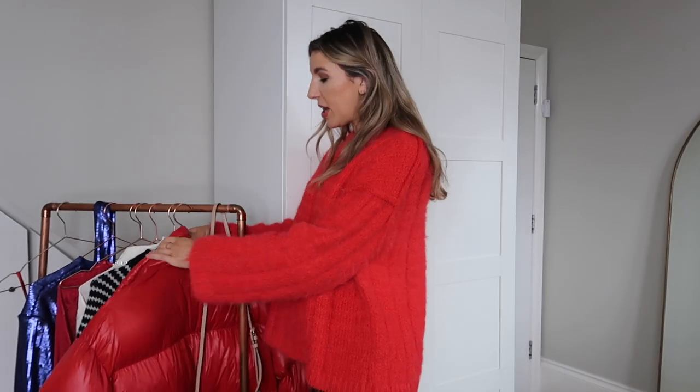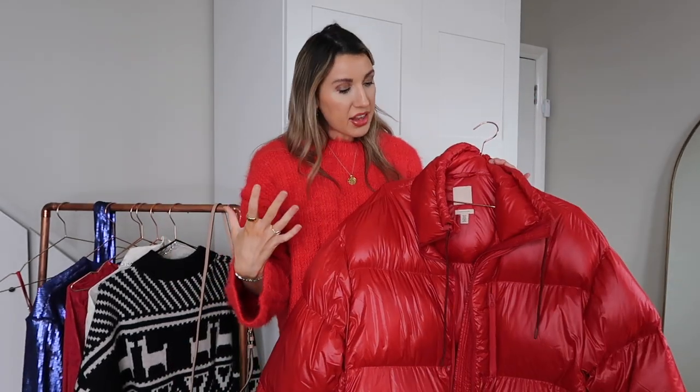This next piece might be a little bit of a marmite jacket, but I love it. I actually went to the H&M showroom — they gifted me some pieces and you'll see that coming up in Vlogmas. I picked up this down feather coat. I think it's around £79.99 or £99.99. It's like a squidgy red marshmallow — it is so warm, literally like a duvet. I think it's so festive.